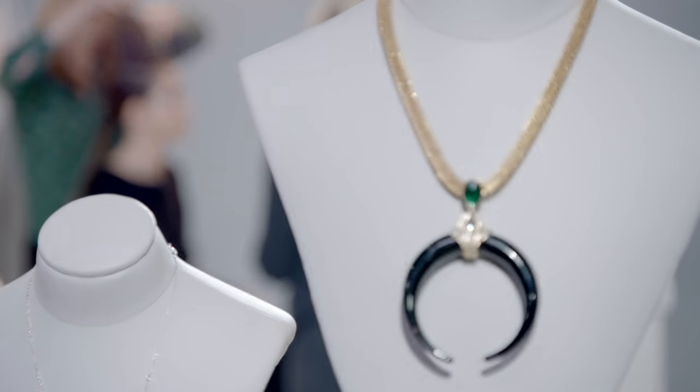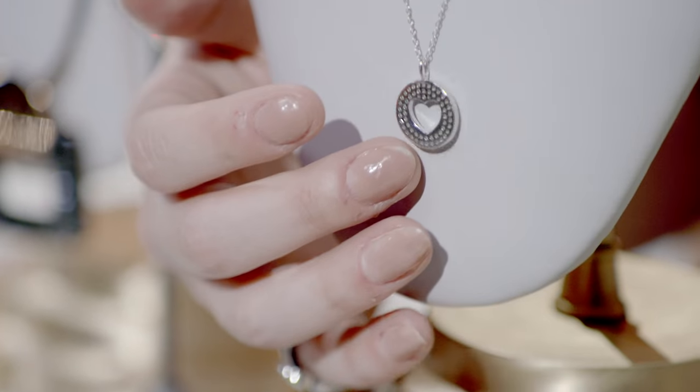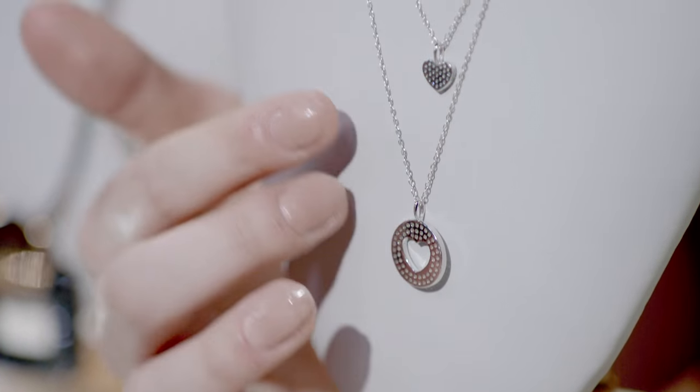This trend is a little more abstract — it's all about size and shape. The juxtaposition of small stones and bigger statement pendants, or two charms that echo each other in the same shape but of different sizes.